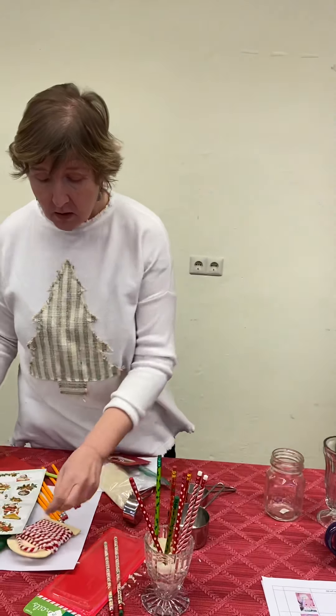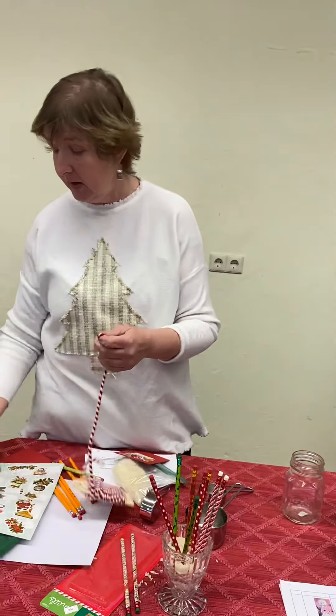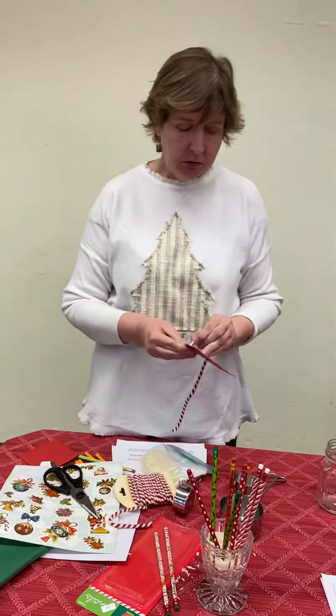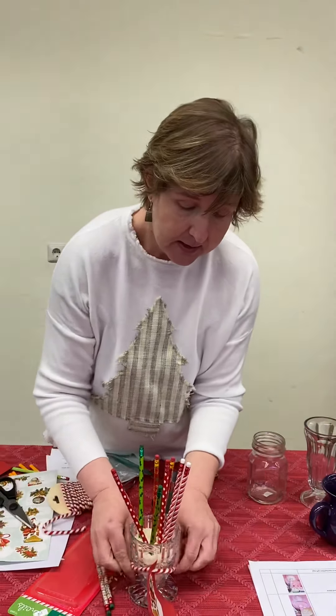Take a little cord — I got this from the free section at the thrift shop, can't believe that. Cut it off, string it on, and tie it around.